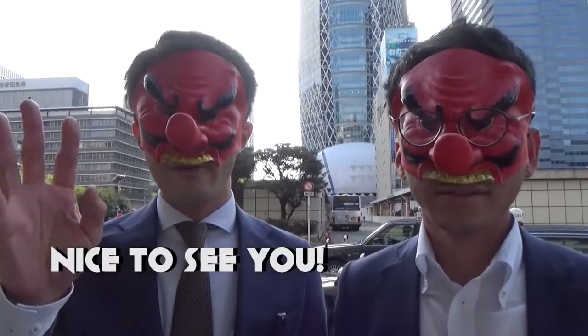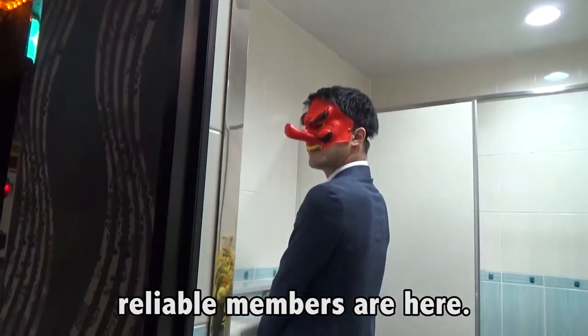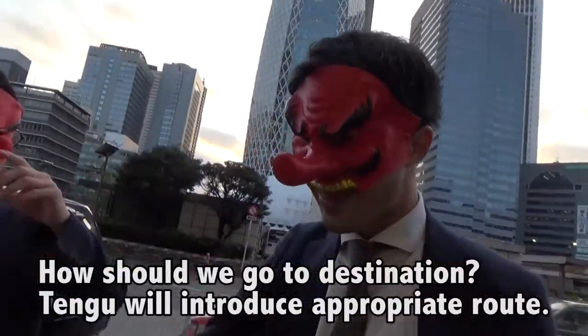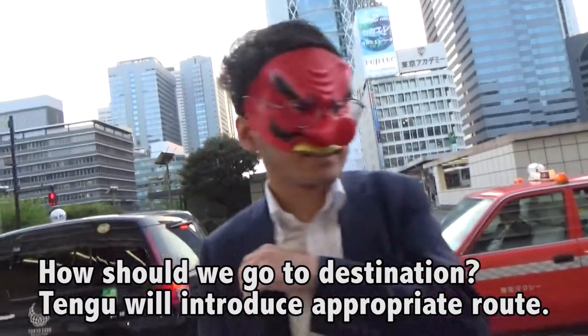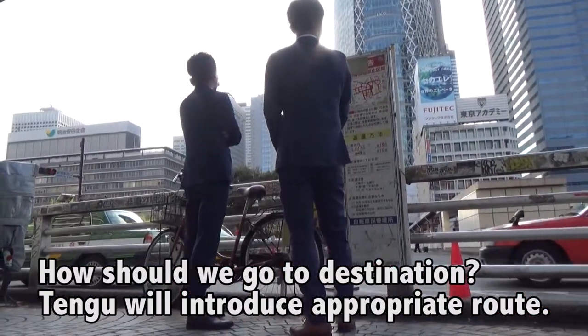But reliable members are here. How should we go to our destination? Tengu will introduce the appropriate route. Shinjuku guidance from Tengu: JR Line to Adakai Line.